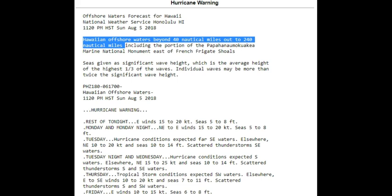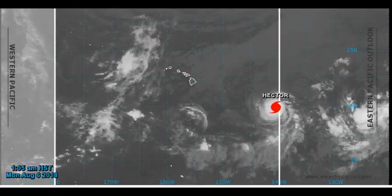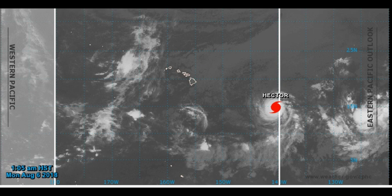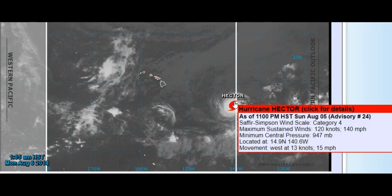There is a hurricane warning for the offshore waters around Hawaii — beyond 40 nautical miles out to 240 nautical miles. That is all out in the offshore waters for the hurricane warning as of now. You can see the convergence zone where it has crossed over. From the 1:05 a.m. advisory: Hector is a category 4, winds are 140 miles per hour, pressure is 947 millibars, located at 14.9 North, 140.6 West. Hector is moving west at 15 miles per hour — fairly fast, which is a good thing.